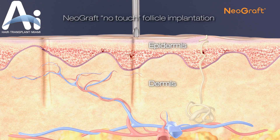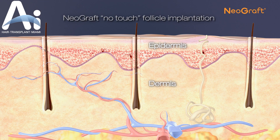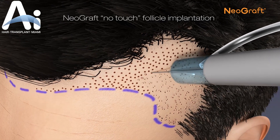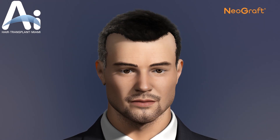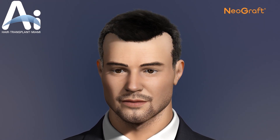This process involves careful placement of the follicles into the scalp area using a safe and simple delivery technique. Implantation continues until all of the harvested follicles have been transplanted. The newly transplanted follicles will rest and then regrow perfectly natural hair in the newly grafted areas.